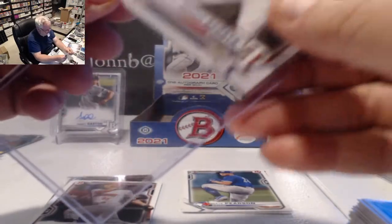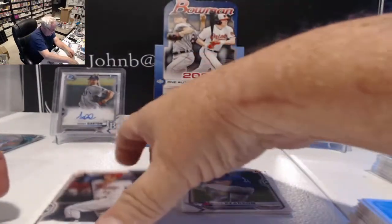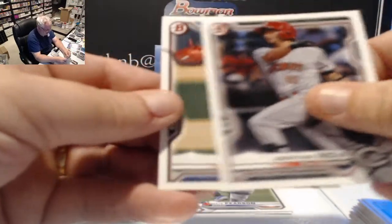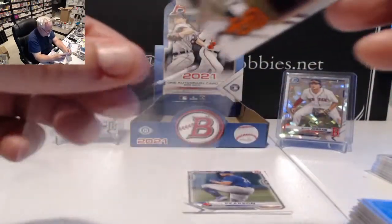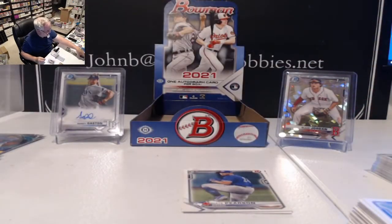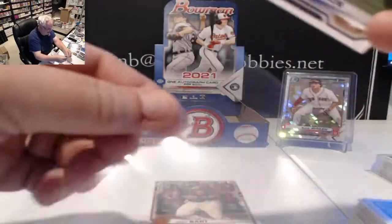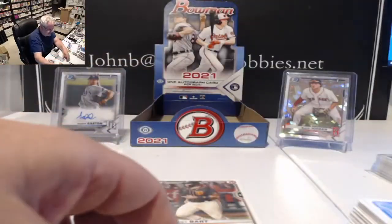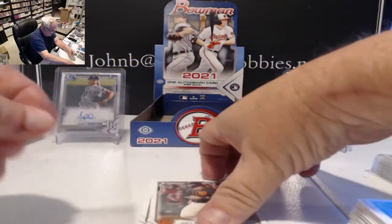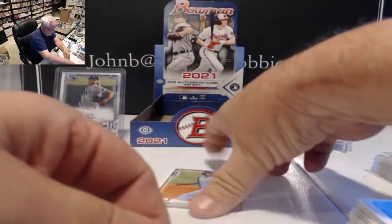Let's see how that Maximo Acosta card is doing — that's the big one we're looking for in the autos. Jonathan India and Bobby Miller finish out box number one of 2021 Bowman. Not too bad for a hobby box — you don't expect to get rich quick off these with one auto. Box had some nice cards in it, though it's going to be tough on the first cards, as usual.